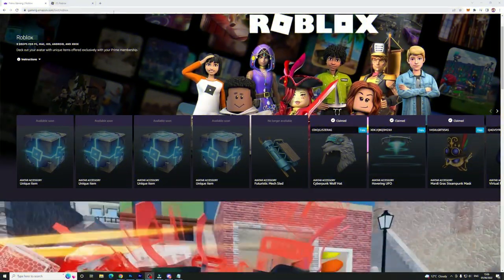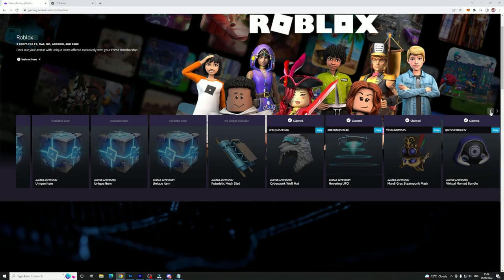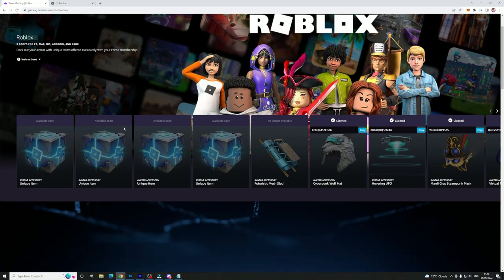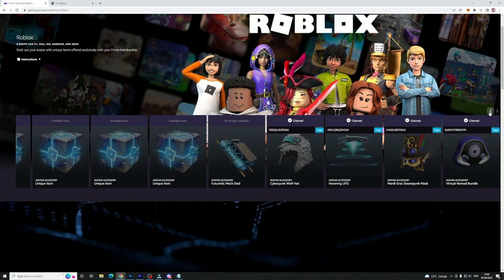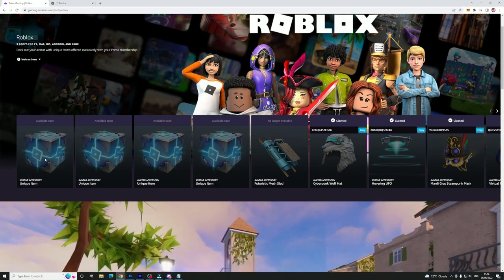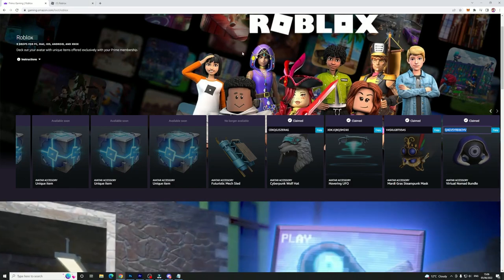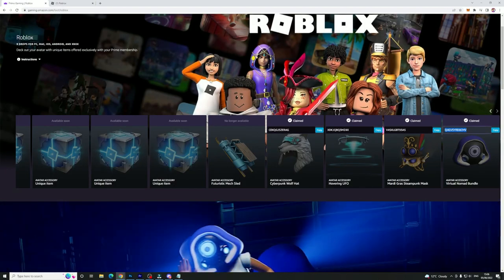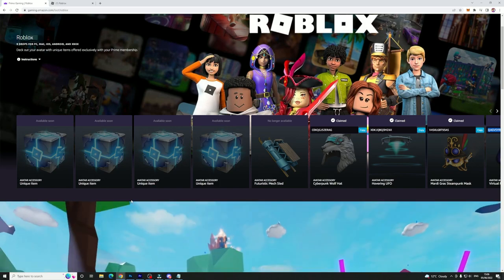Here we are on the Roblox Amazon Prime collab page. This is a bunch of free promo codes you can get by claiming items once a month — you must have Amazon Prime, but you can start a 30-day free trial. Log in with your Amazon Prime account, get your code, and redeem it at roblox.com/redeem. There's a new one unlocking on June 15th, and you still have around five months of free items remaining.